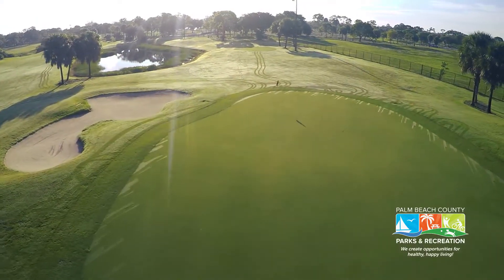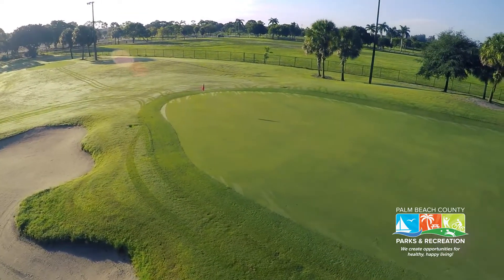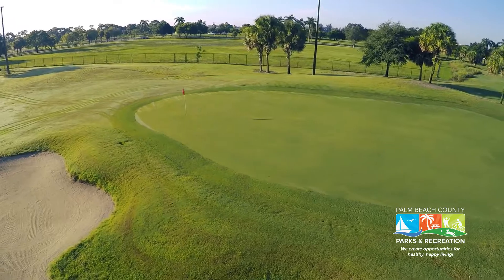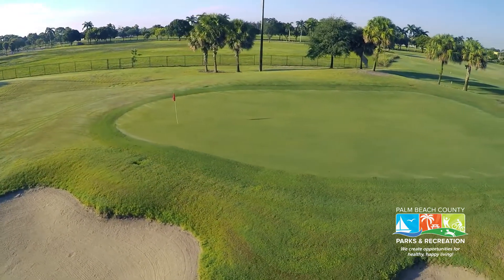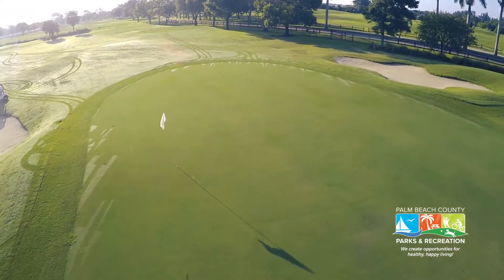John Prince Golf Learning Center is staffed by top-ranked LPGA and PGA instructors and provides affordable group and private instruction for all ages and abilities. Custom club fitting, free golf club rental for juniors, and a fully stocked golf shop are just some of the amenities offered at the center.